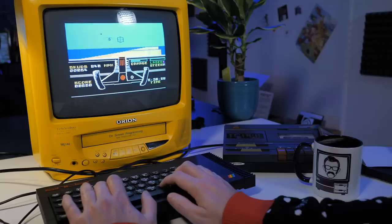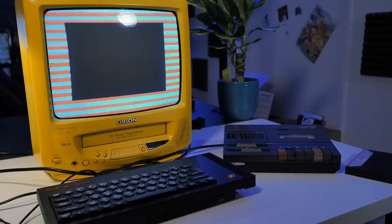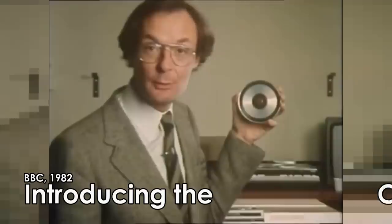Sadly, the ZX Spectrum version of Knight Rider is about as far removed from the epicness of the television experience as you can get. So if we want to play a different game, we'll have to reset the machine, insert a new cassette, and wait another 5 minutes or even longer — and that's if we don't get a loading error caused by either a weak signal, a slipping rubber band in the deck, or degradation of the audio on the cassette itself. Yes, loading from cassette was never the ideal option.